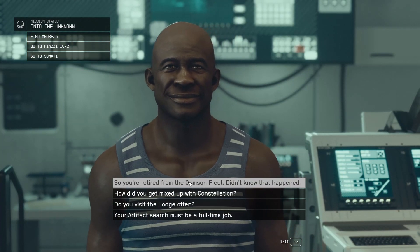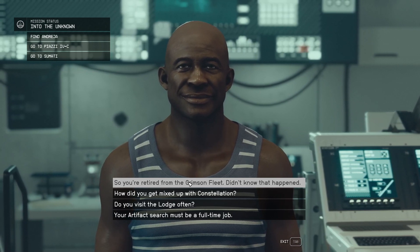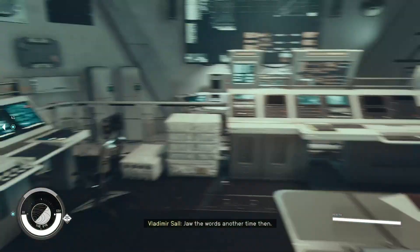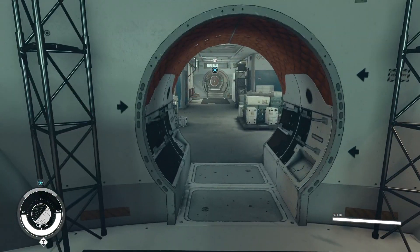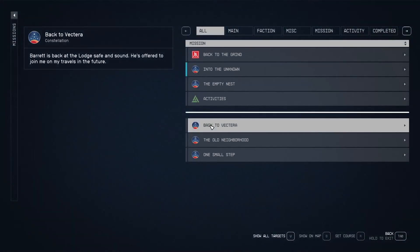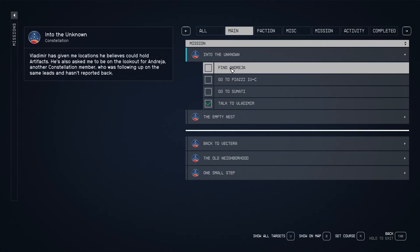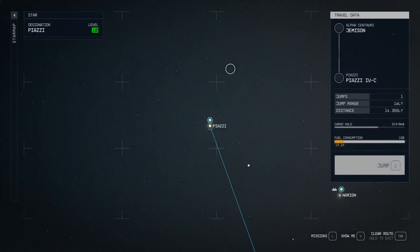So now we know what to do — we've talked to Vladimir, and now we need to find Andresia. We can carry on talking to him later. For now, we press L, go to our main mission — Into the Unknown — and we need to find Andresia. Setting a course, it's going to take us to Piazza and we can just jump there.